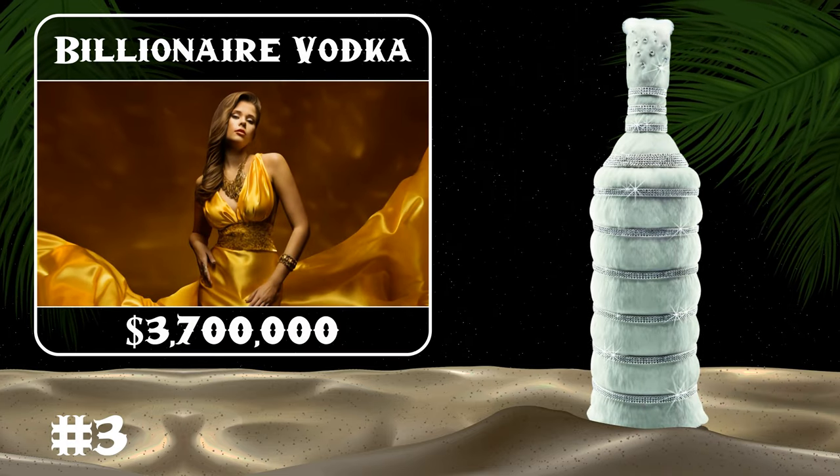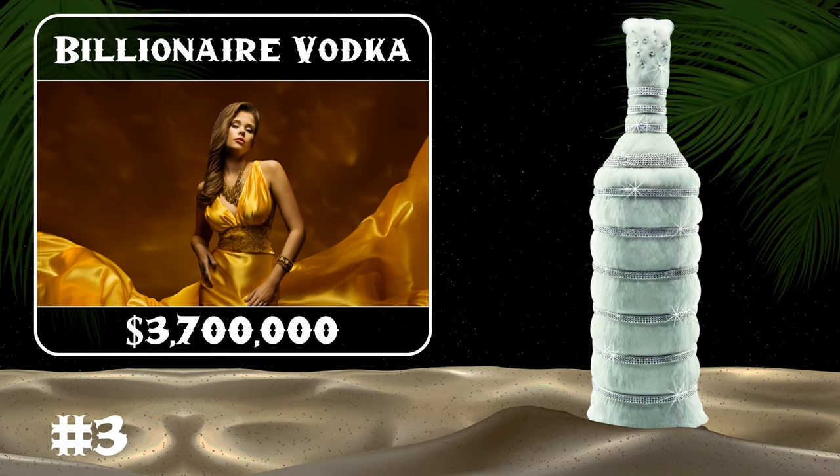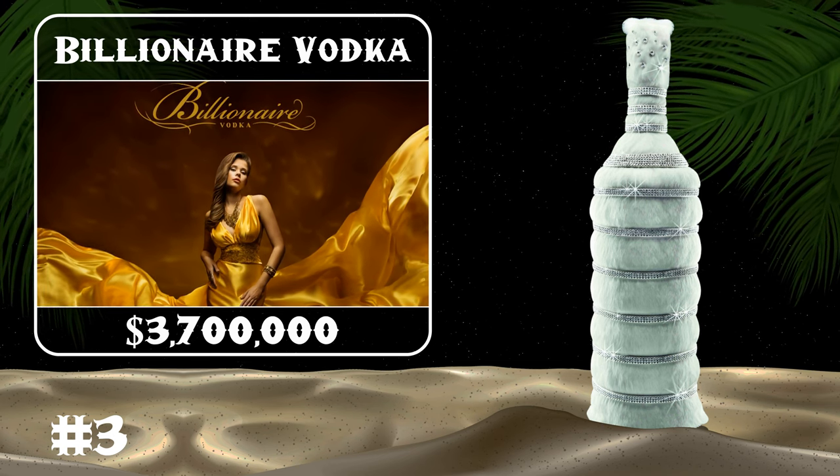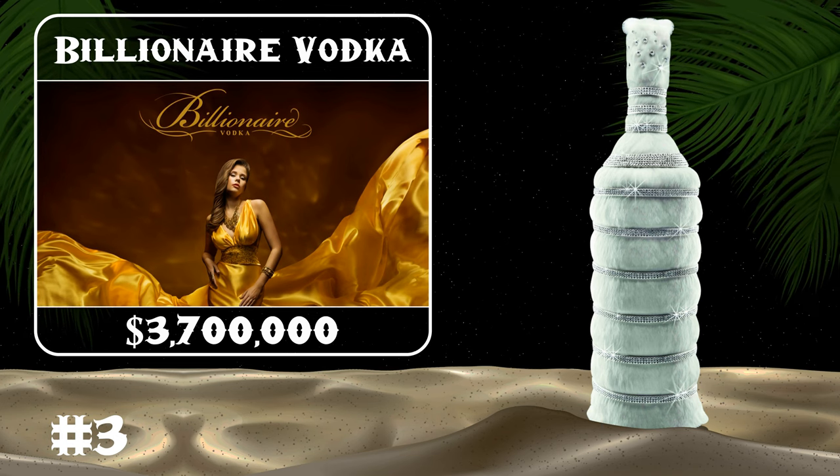This high-end Billionaire Vodka is literally a drink that only billionaires can afford. Each bottle is made with a top-secret Russian recipe and is covered in 3,000 diamonds and Swarovski crystals.